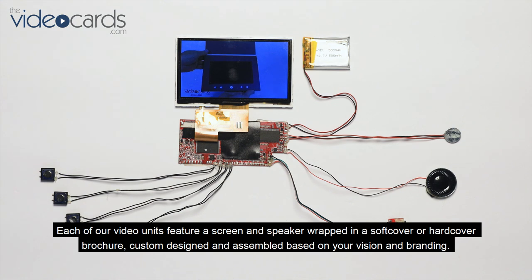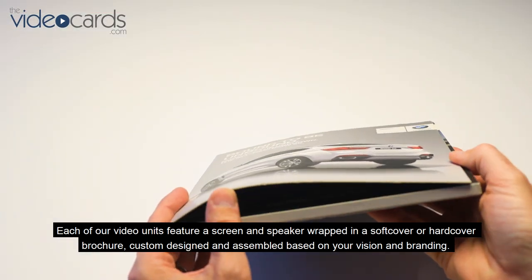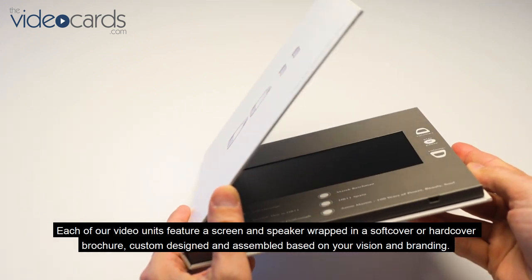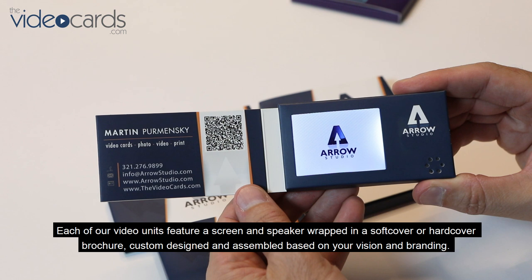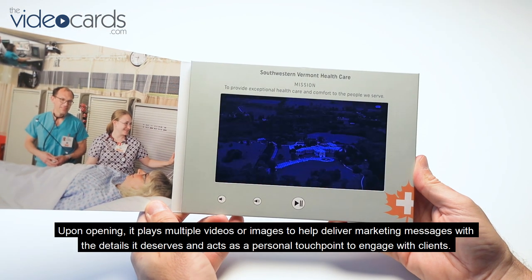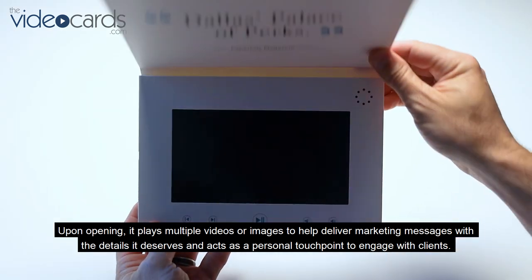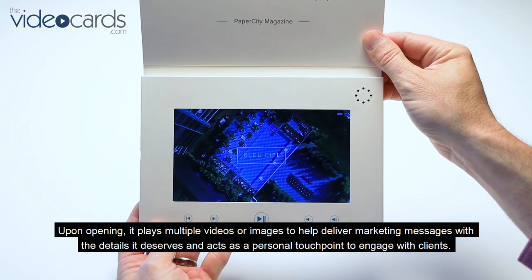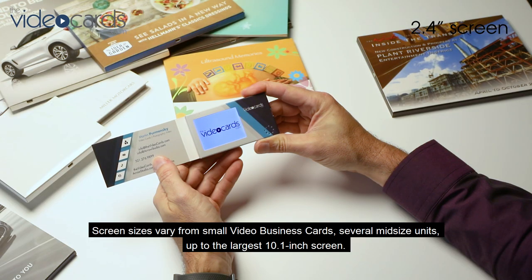Each of our video units features a screen and speaker wrapped in a softcover or hardcover brochure, custom designed and assembled based on your vision and branding. Upon opening, it plays multiple videos or images to help deliver marketing messages with the detail it deserves, acting as a personal touch point to engage with clients.